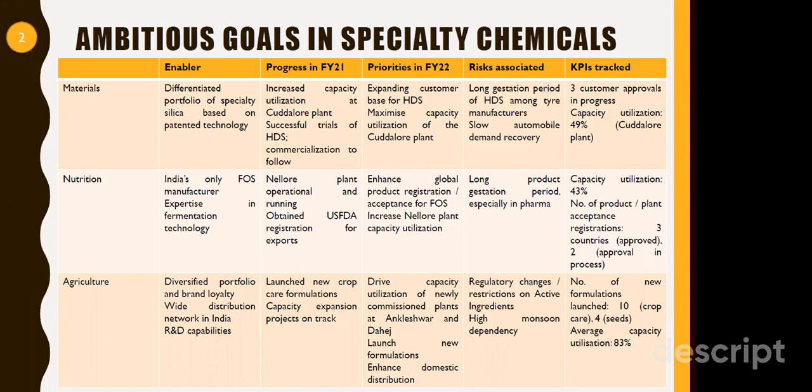In materials, the growth enablers will be a differentiated portfolio of specialty silica based on patented technology. This patent works in favor of the company, and specialty silica is going to be the growth driver. For high dispersible grade silica used in tire and rubber applications, they have got approvals from various tire manufacturers. They have increased capacity utilization at their Cuddalore plant, and successful trials of HDS and commercialization are expected very soon. Once this happens, significant volume growth is expected, and in FY22 capacity utilization and operating leverage would be much higher. Risks include a long gestation period and slow demand from tire manufacturing, but these are cyclical sectors and growth picking up in the automobile sector will provide major traction.